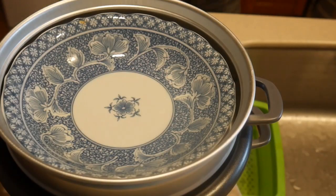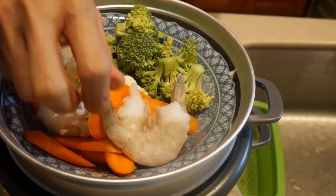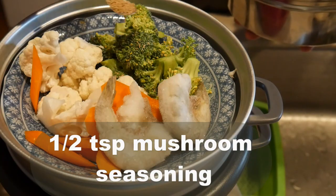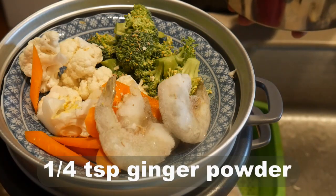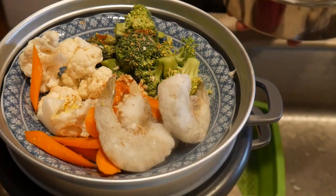Next I test using the steamer to make a dinner. I put a plate in the steamer to catch any runoff into the rice. I put 3 kinds of vegetables on the plate: broccoli, cauliflower, and carrot. I then place 3 frozen shrimp with shells directly on the plate. I then add the following seasonings: a half teaspoon of mushroom seasoning, half teaspoon of lemon pepper, half teaspoon of onion flake, quarter teaspoon of ginger powder, quarter teaspoon of cumin, and quarter teaspoon of paprika.